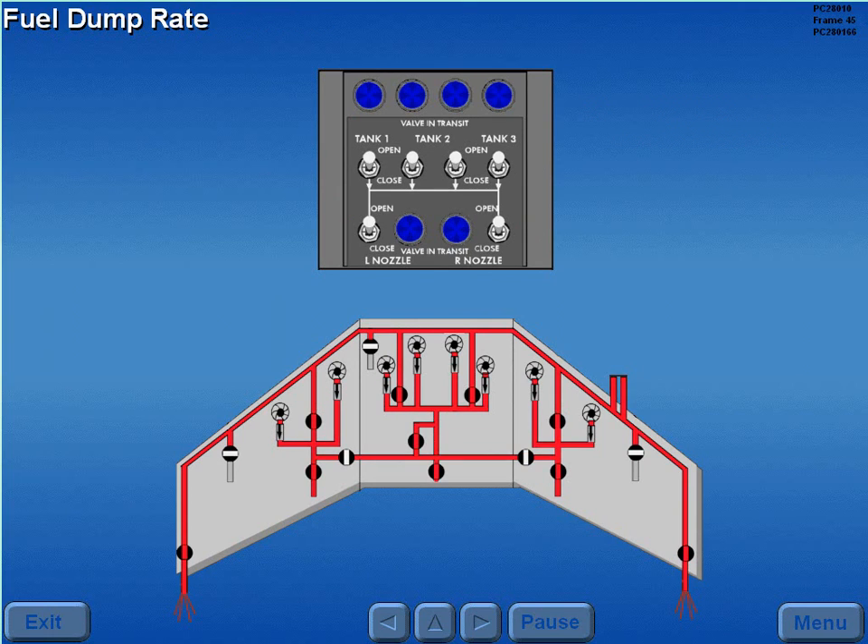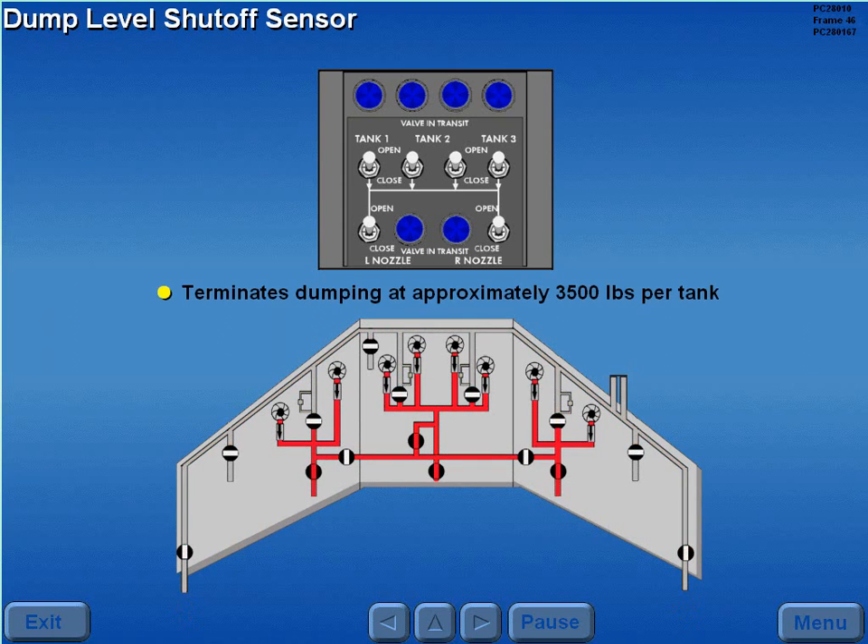Fuel is dumped at a rate of 300 pounds a minute per operating boost pump. Dump level shutoff sensors in the three main tanks terminate dumping at approximately 3,500 pounds per tank.